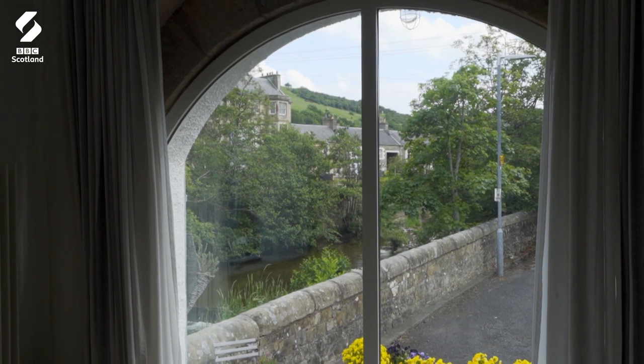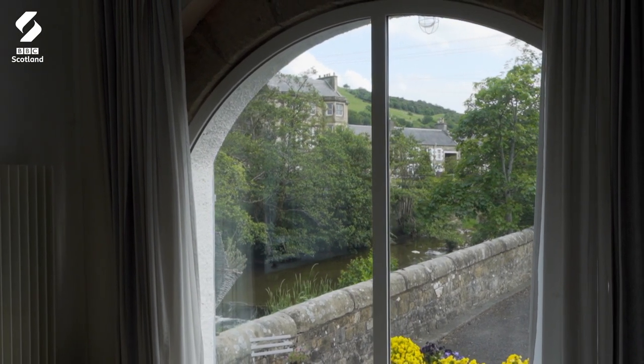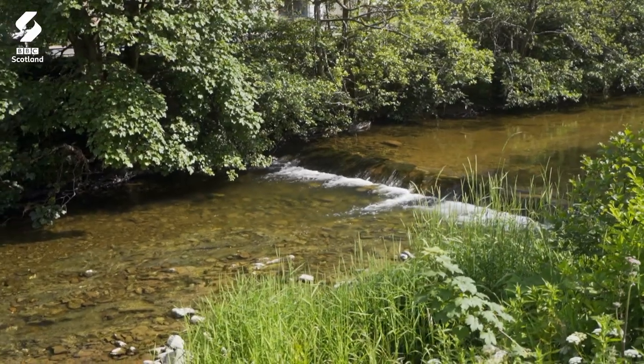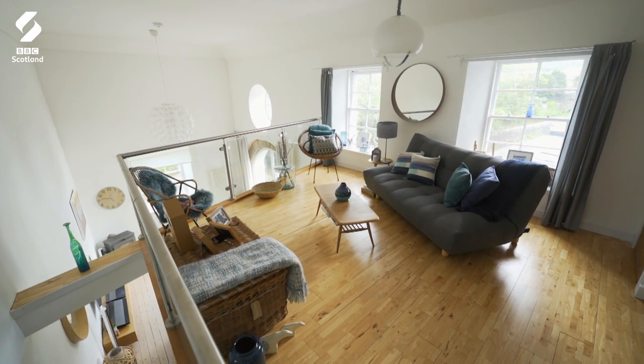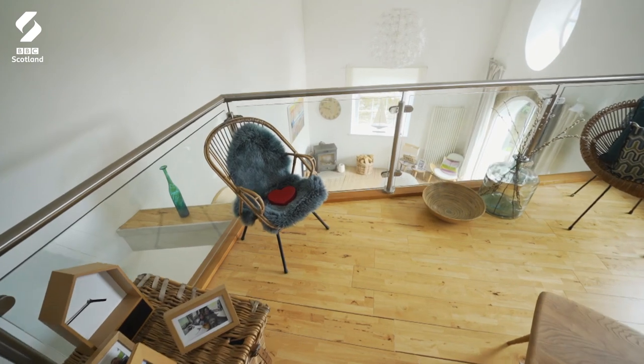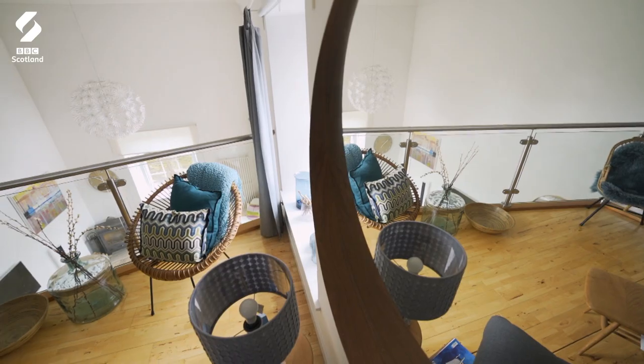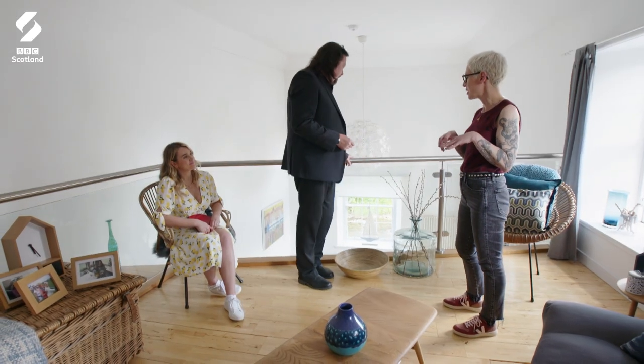The view through this arch window is so beautiful, isn't it? That lovely stone wall and then the river just bubbling by — it's really, really special. The favourite spot. I kind of feel like you would want to spend all your time up here. It's like a little hidey hole, isn't it?